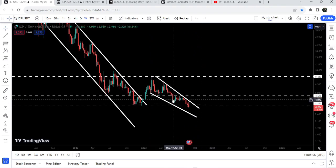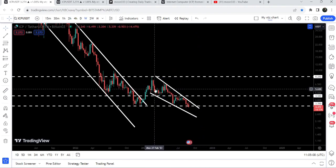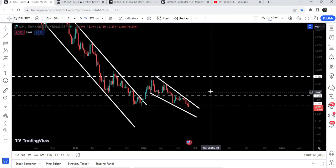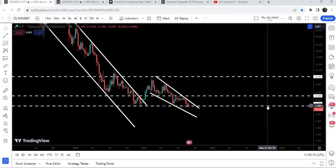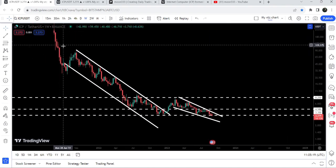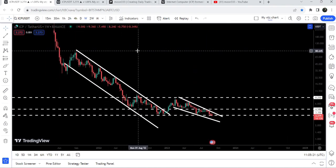If we take a look at the targets once the price is able to break out this smaller falling wedge pattern, the target for this breakout will be approximately at $8.25 at the top of the falling wedge. The final target for this down channel is at the top of the channel, which is between $90 to $100.